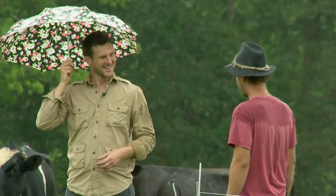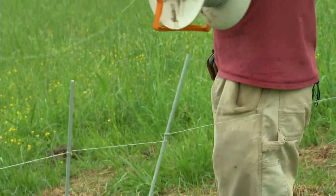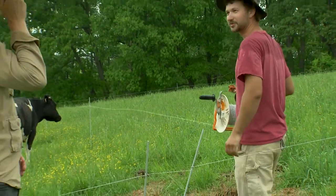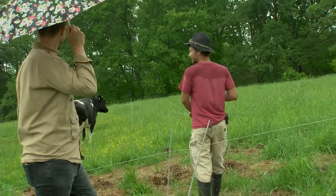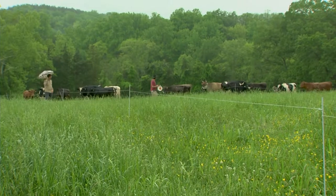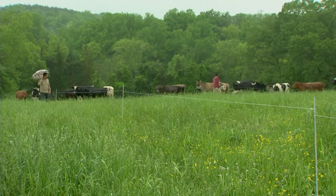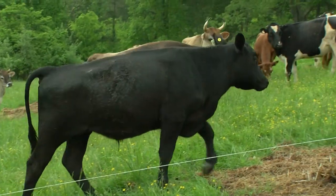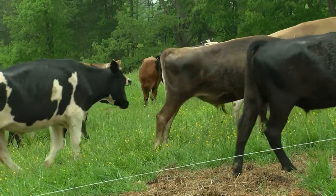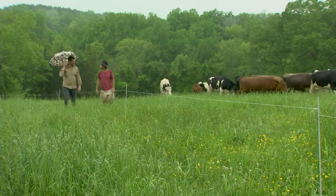So are you going to show us how you do that now? Yeah, I am. We're just going to — all it is, is this little piece of wire here that's normally hot. It's turned off to move them. We're just gonna reel this up and they'll come right through. Oh, they look happy. Fresh grass! So they get moved daily and it keeps them really happy and healthy.